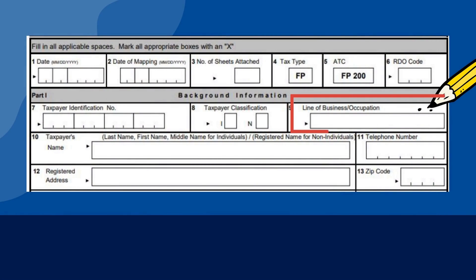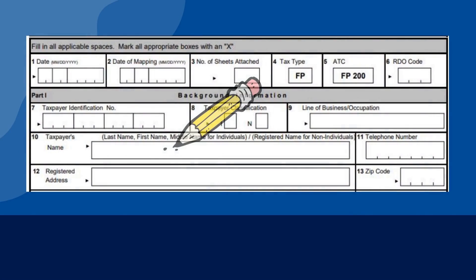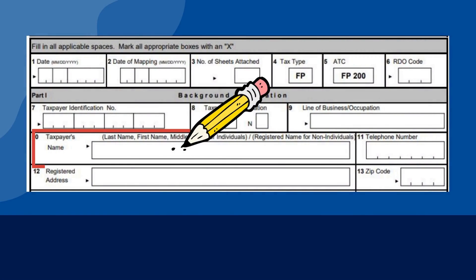Kindly look up in the BIR website the Philippine Standard Industry Code or the Philippine Standard Occupational Code. You may also refer to your BIR Certificate of Registration or BIR Form 2303 for your line of business. Here is where you put the name of the proprietor in the format: last name, first name, middle name. Do not be mistaken to put your trade name or business name — always fill in your registered name, whether corporation or individual.